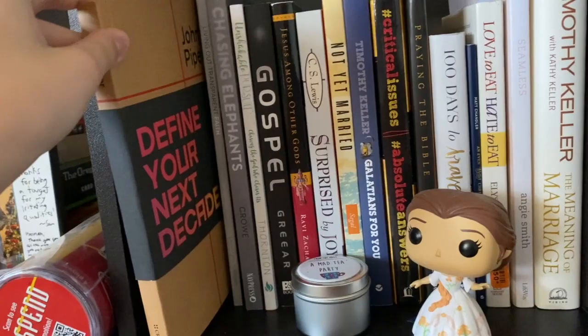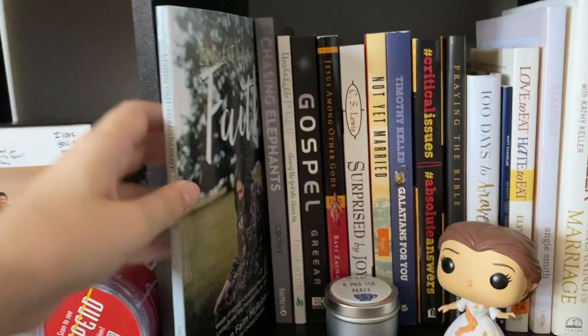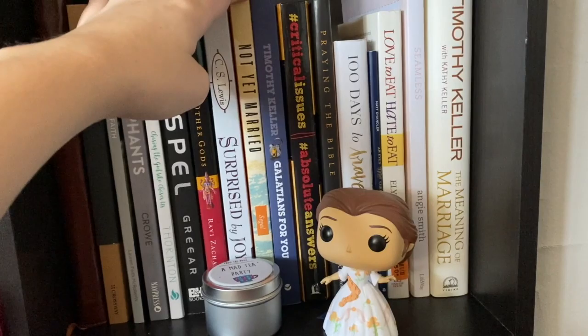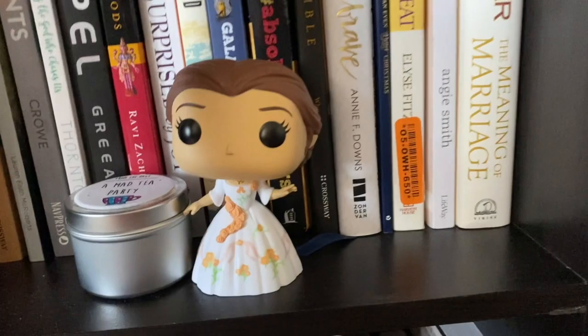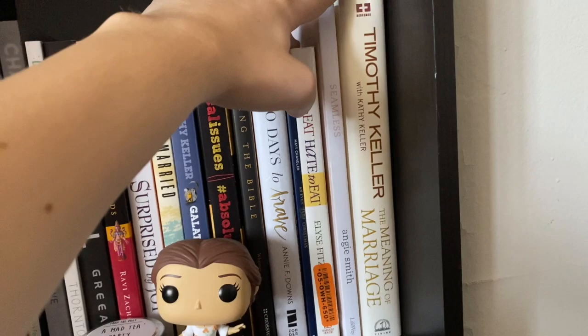I have Defining Your Next Decade by John Piper, Living Out Transparent Faith by my friend Lauren Faith McRoberts, Chasing Elephants by Brent Crowe, Gospel by J.D. Greear, Jesus Among Other Gods by Ravi Zacharias, Surprised by Joy by C.S. Lewis, Not Yet Married, Galatians for You by Timothy Keller, Critical Issues Absolute Answers, Praying the Bible, 100 Days to Brave, An Even Better Christmas by Matt Chandler, Love to Eat Hate to Eat, a Bible study called Seamless by Angie Smith, and The Meaning of Marriage by Timothy Keller.